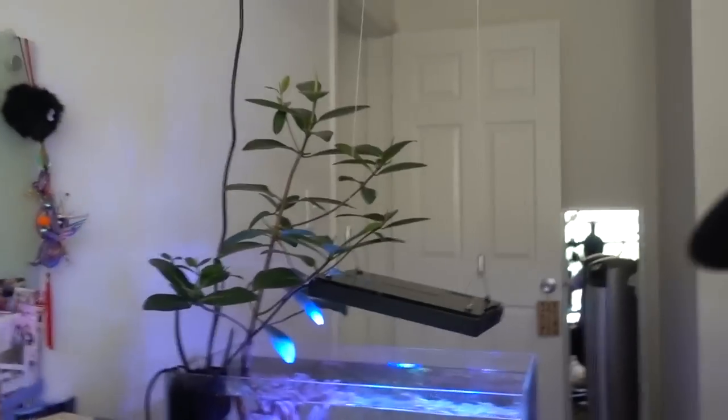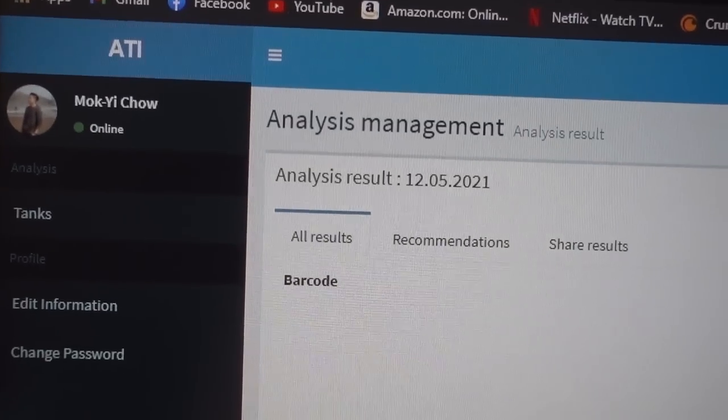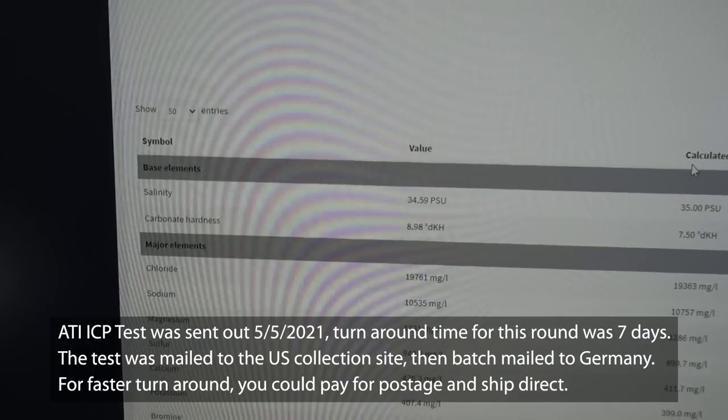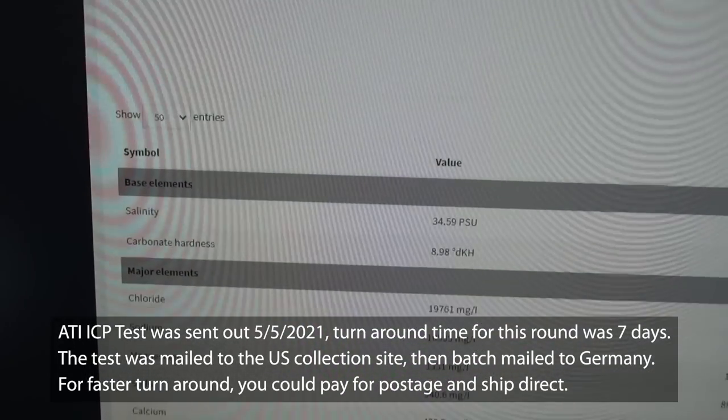About a week and a half later, the ICP test result came back, and now is when the fun begins. So right here we can see that the result came back on May 12th. The results came back in a pretty easy-to-read table. There are certain variables that I really pay attention to.